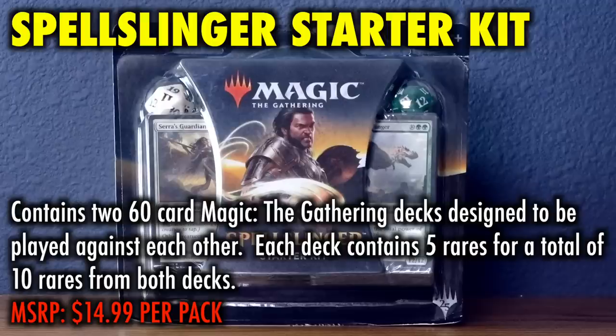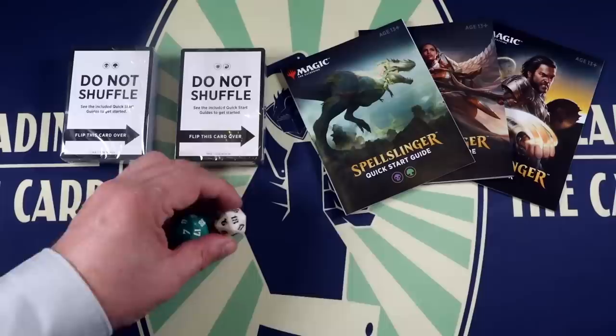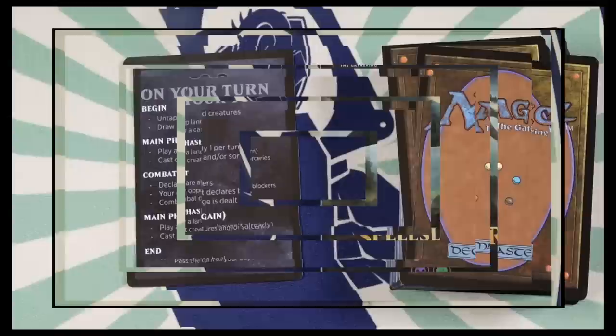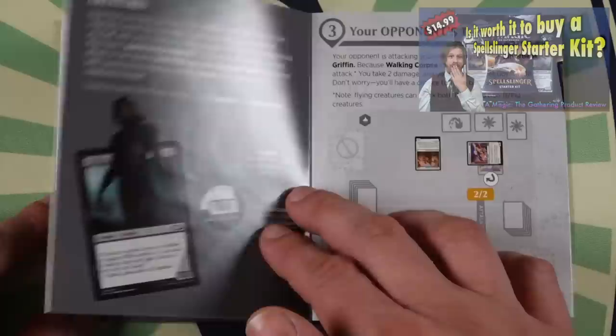A Spellslinger Starter Kit. A Spellslinger Starter Kit contains two 60-card Magic the Gathering decks designed to be played against each other. Each deck contains five rares for a total of ten rares from both decks. Spellslinger Starter Decks are 100% standard legal, but just as with the Planeswalker deck and Deck Builder's Toolkit, these are not something you would take to play at your local game store. Spellslinger Starter Kits do have a great aspect: a built-in tutorial. The decks are designed to be played initially without shuffling and come with an instructional card that walks brand new players through starting the game, utilizing predetermined steps. This is clever and a neat way to help someone brand new do the hardest thing in Magic — learn how to play.